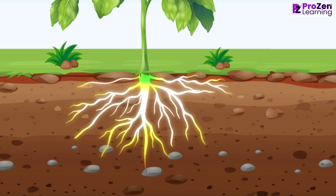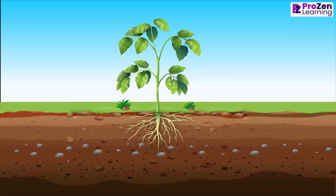Roots are the hidden heroes of the plant kingdom. They are usually found underground, anchoring the plant in the soil. Let's uncover their fascinating functions, shall we?